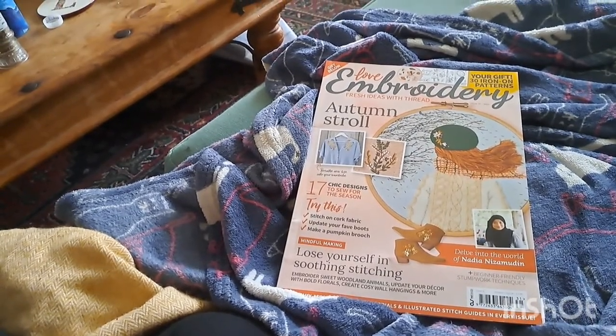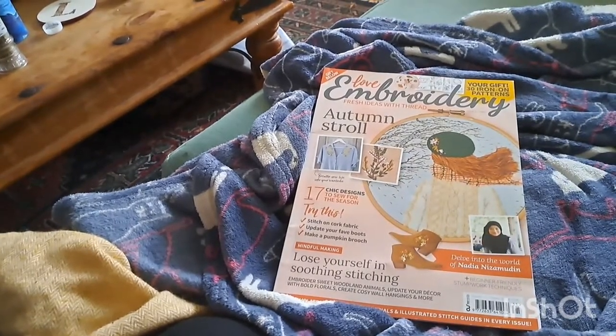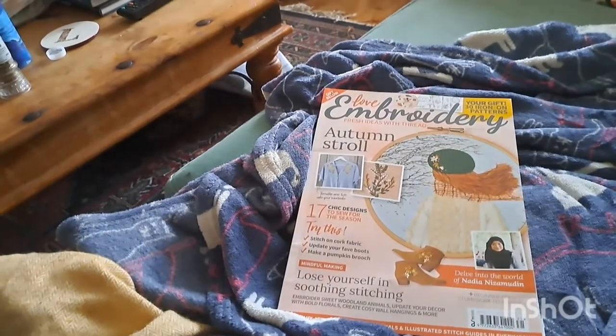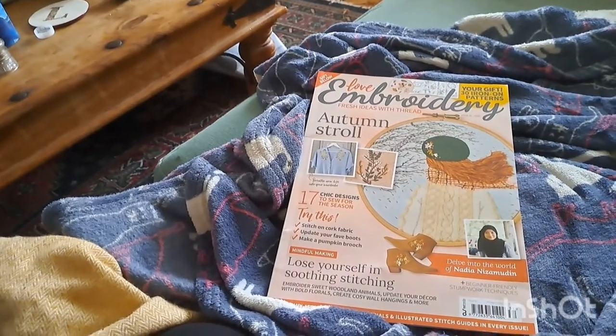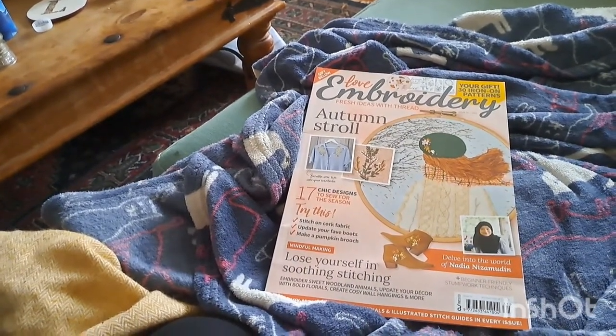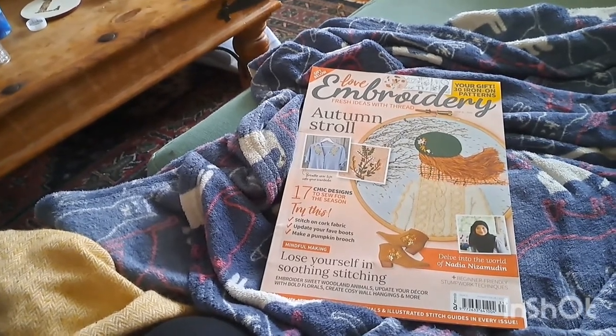The squirrel and the toadstool designs are really nice — I might flip through later and see if there's anything I fancy kitting up. So there you go, that's Love Embroidery magazine. I'm going to have a proper read, watch some YouTube, and then decide on my next crafty project for the evening. It's six o'clock now so I need to put the tea on soon — I'll let you know what I get on with. See you in a bit!